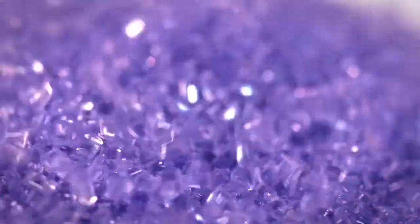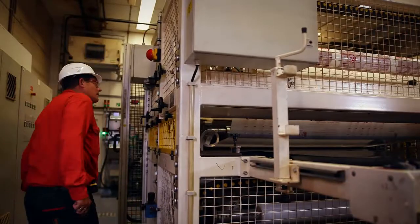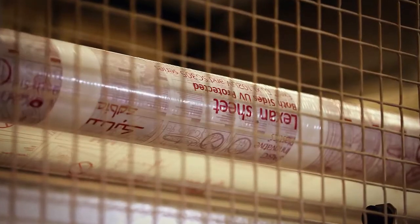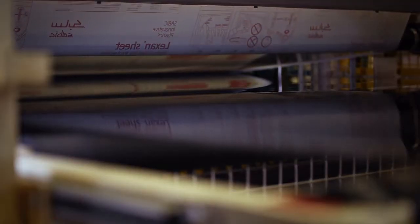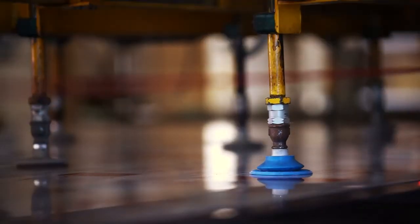Savix Lexan Polycarbonate Sheet Products are directly extruded from Lexan Resin, which is a polycarbonate material and offers significant advantages over many other glazing materials in terms of design freedom, lightweight, fire performance, and UV protection.